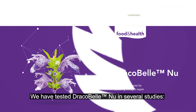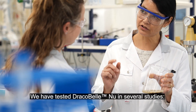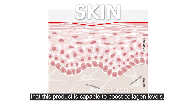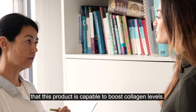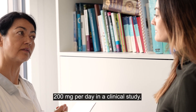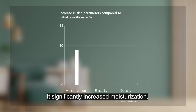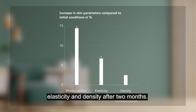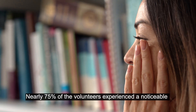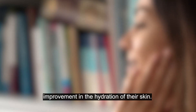We have tested Dracobel NU in several studies. For the first time, we could show that this product is capable of boosting collagen levels. We investigated the effect of 200 milligrams per day in a clinical study. It significantly increased moisturization, elasticity, and density after two months. Nearly 75% of the volunteers experienced a noticeable improvement in the hydration of their skin.